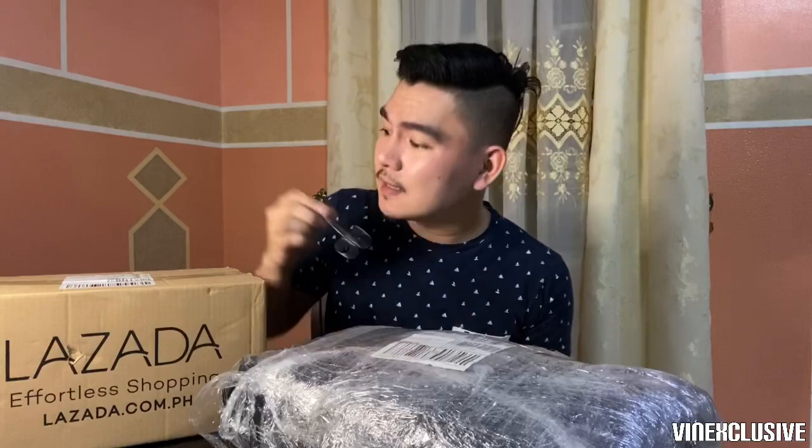Kunin na natin yung ating punching bag. Yung punching bag ay nagkakahalaga ng 1,469 pesos. Dalawa kami dito ng brother ko na nag-order kasi syempre medyo naboboring ka sa bahay, kailangan mo ng something na bago o mapagkakaabalahan. Nag-order kami nito para pangtanggal ng stress, boring, ganyan — and of course para sa stamina at mapaganda ng katawan. So simulan natin at i-unbox na natin itong ating punching bag and boxing gloves.